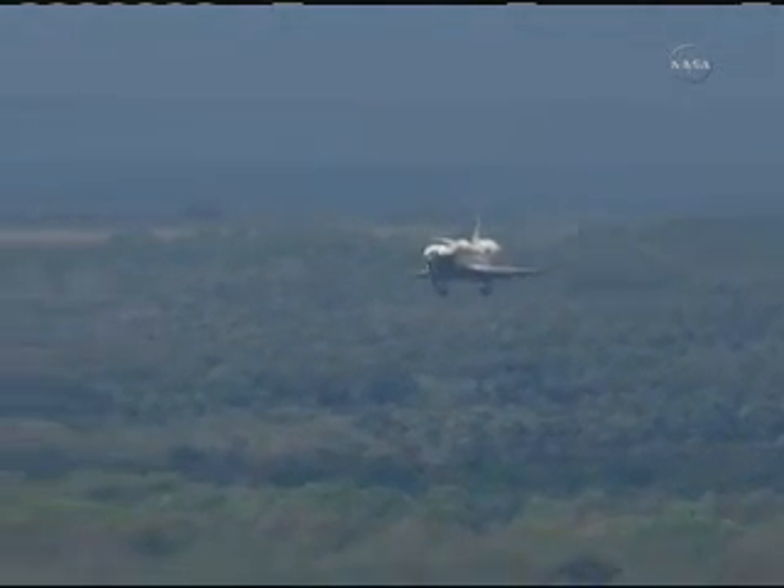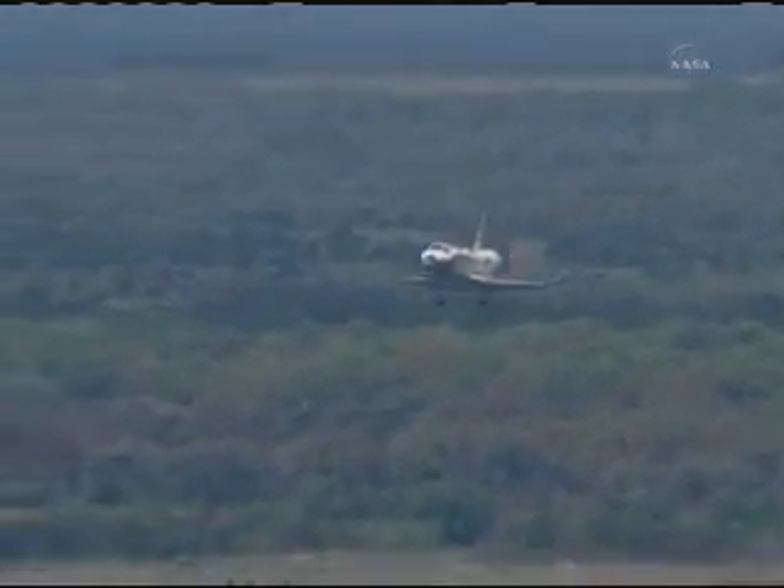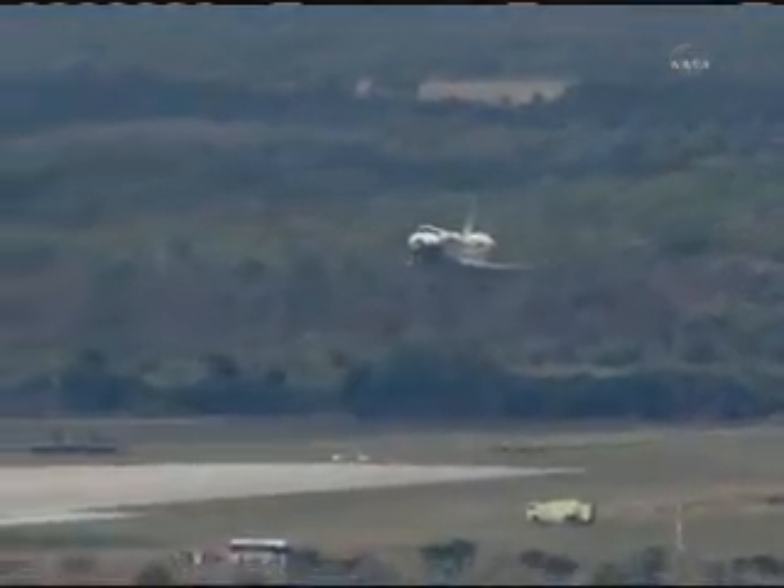Discovery's speed is 370 miles an hour. This is Space Shuttle Discovery's final minute of flight. Space Shuttle Discovery now on final approach to the Kennedy Space Center, just more than 30 seconds to go. Discovery's gear is down and locked.